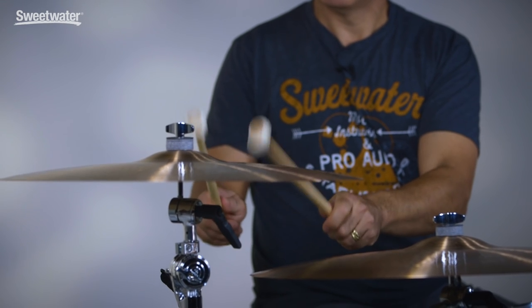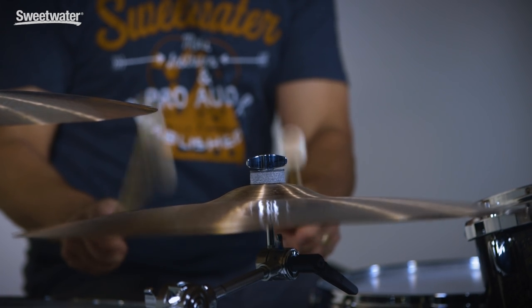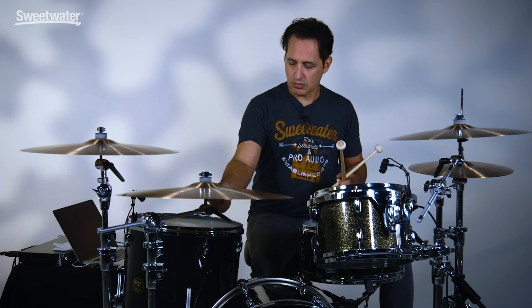Now I'm going to switch it up and play these cymbals with mallets because they have a really nice wash and beautiful lush sound to them. Here we go — 18 inch with mallets, then the 20 inch, then the 22. The reason I wanted to play these cymbals with mallets is because you never know when you're in the studio when you're going to need a really nice cymbal swell. These Paiste 2002 Big Beats have a killer wash to them — they go from very quiet to very loud and it's just a beautiful swell of sound.